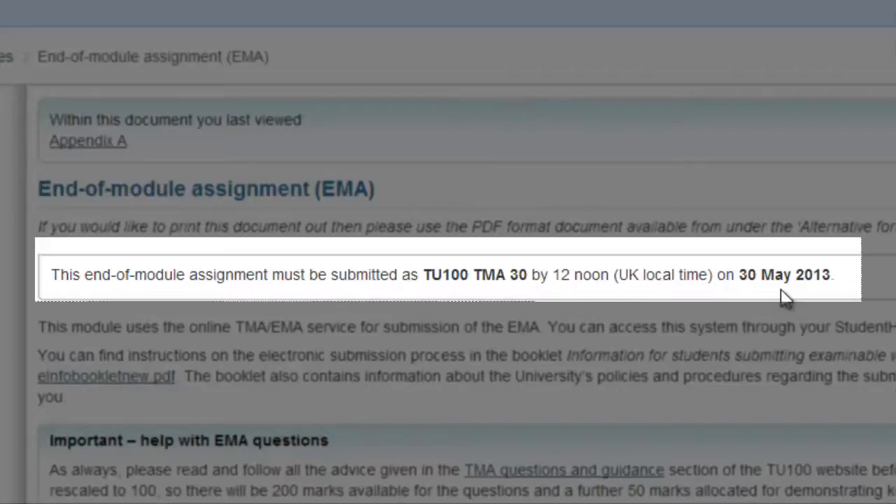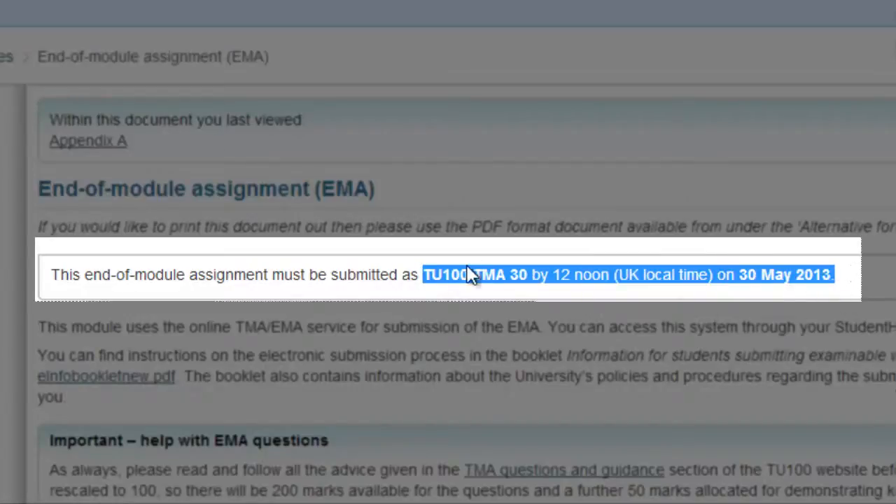She had worked very hard to get through this course, and she wasn't going to let something like that jeopardize her chances of passing at the final hurdle. Her tutor had told her that he could not grant an extension for the EMA, even though he'd been able to grant her a short extension for TMA 3. So she set her own deadline for the 28th of May. She zipped all requested files together as instructed and submitted the EMA two days before the deadline, which was just as well because the very next day her broadband went AWOL and gave her a couple of days headache trying to communicate with a help desk in Bangalore.